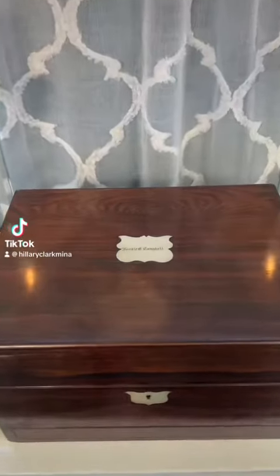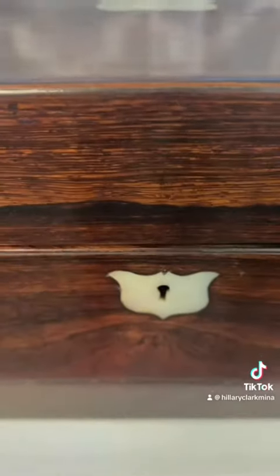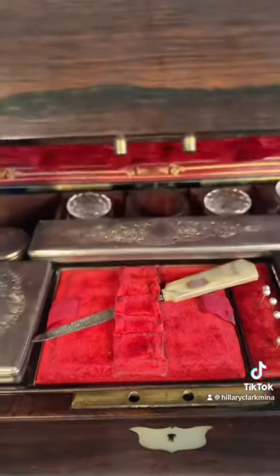The Titanic and its tragedy has been on my mind a lot lately, like everyone else's, and I remembered that I've had this box for over 20 years. It is full of mysteries.